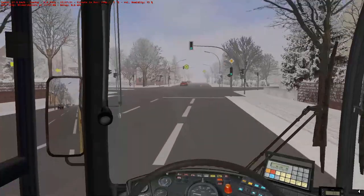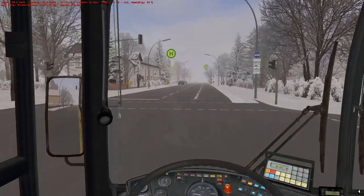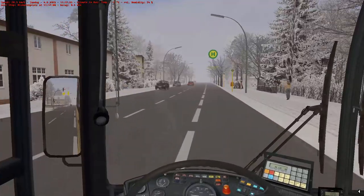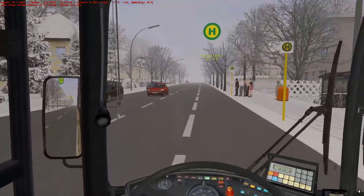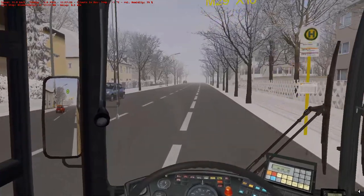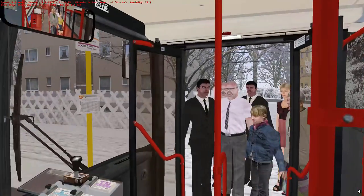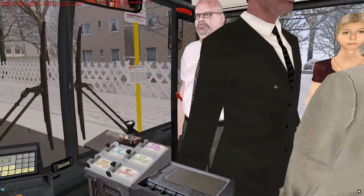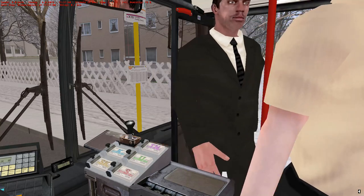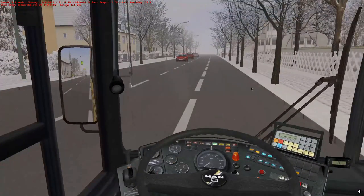Bismarck Platz is our next stop, just up here. Oh my god, I hit the curb and there's more people - a lot more people getting on. Pretty much bang on time, half a minute less - we'll probably be a minute late at this rate. Right, there we go - 0.7, we're alright.